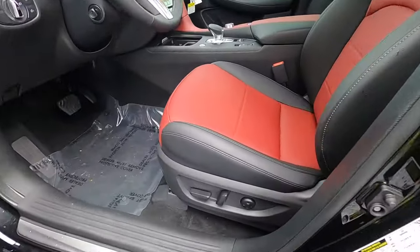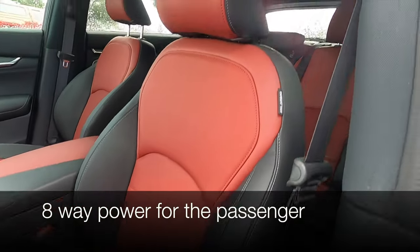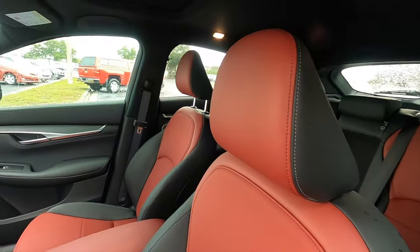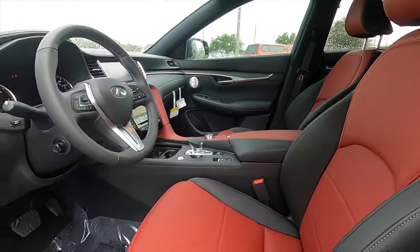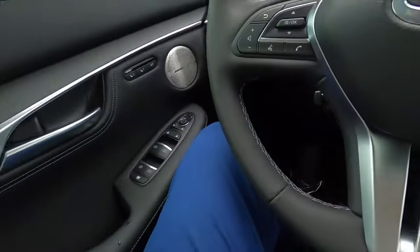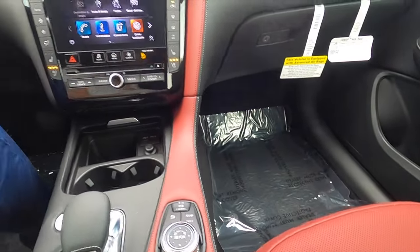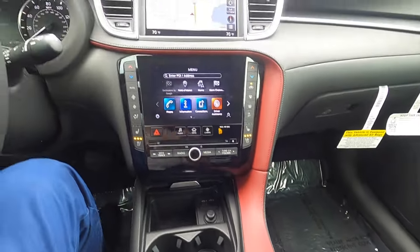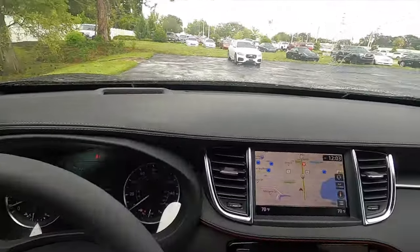12-way power seat adjustment for the front. Heated and ventilated, perforated with red and black mixture memory for the driver. Leather appointed comes standard. Headroom is not going to be an issue. For the 55, it does feel like it sits up a little bit more so. Leg space, you're going to have a sufficient amount for both occupants. It is a driver-focused setup, but I like the red and black mixture with the contrast stitching that goes all the way up onto that leatherette dashboard.